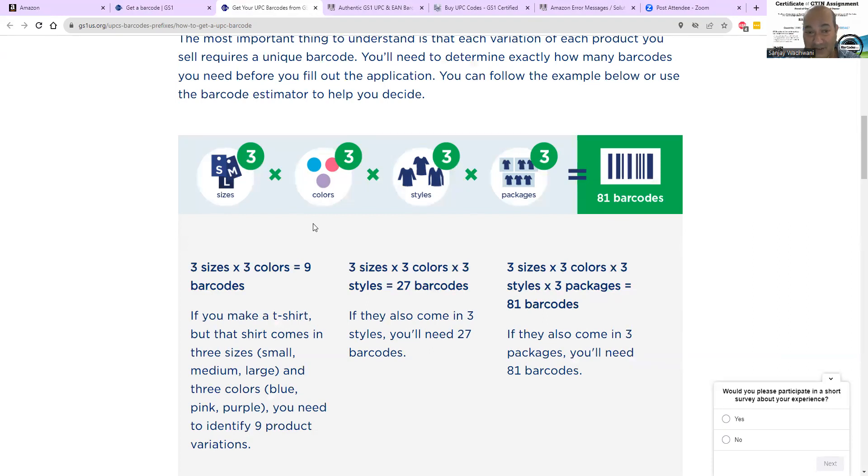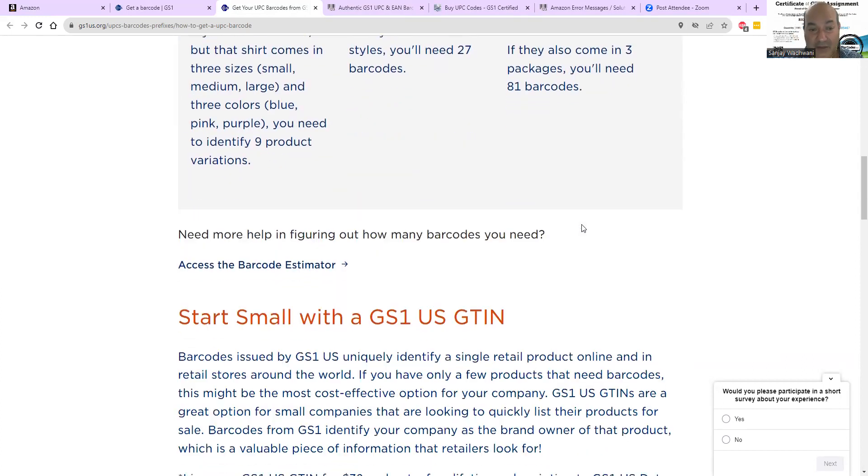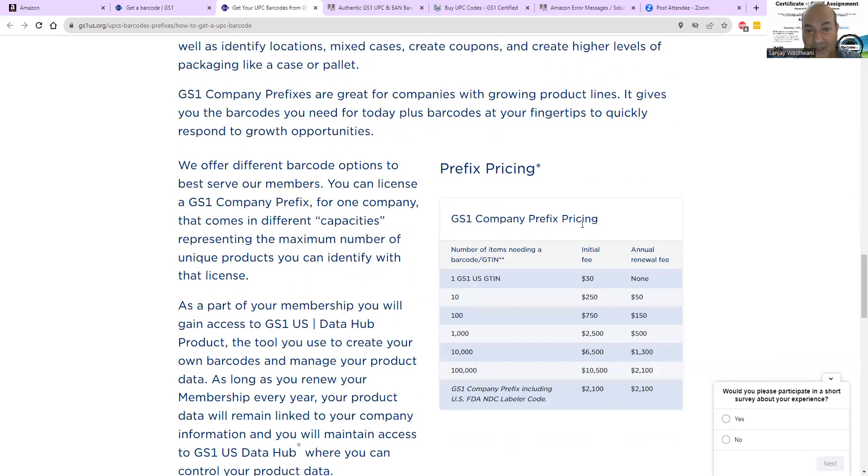For example: size is 3, colors is 3. For each variation you need to multiply — 3 times 3 times 3 equals 81 barcodes. Each color is one barcode, each size is one barcode, each material is one barcode, each package is one barcode. So if you have 3 sizes times 3 colors that's 9, times 3 styles is 27, times 3 different packages is 81 barcodes total.